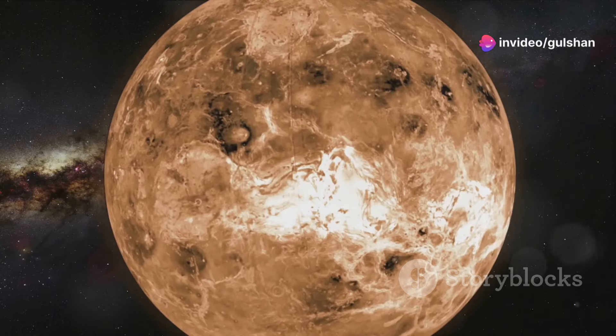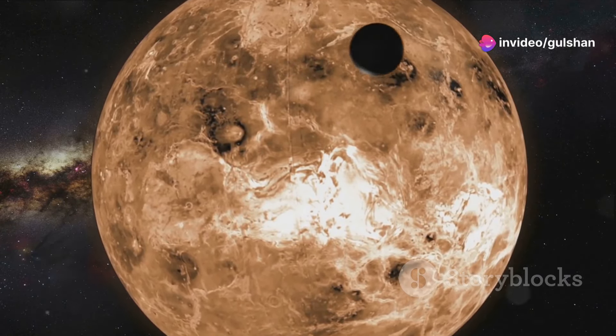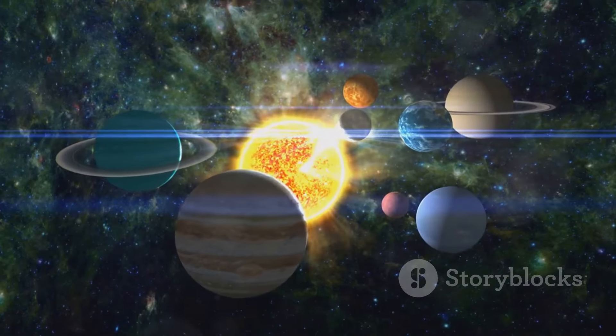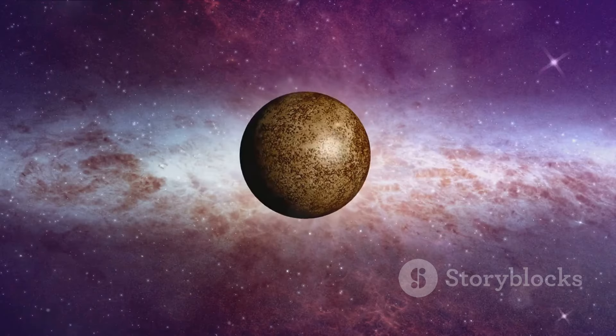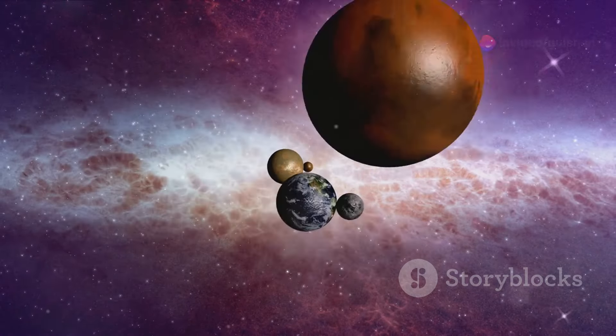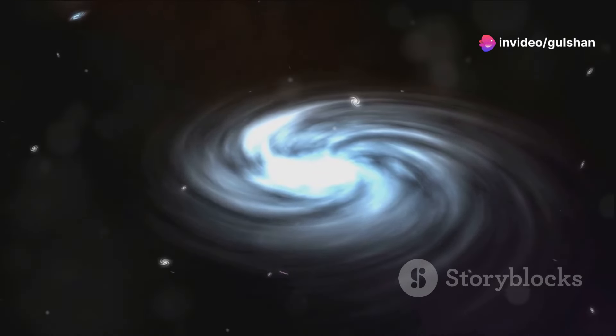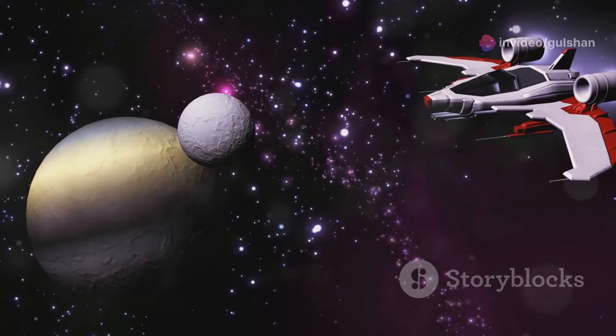We'll embark on a journey through our cosmic neighborhood, from the scorching heat of Mercury to the icy plains of Neptune. Each planet has its own story to tell. We'll explore their unique characteristics, myths, and scientific significance. Get ready to discover amazing facts and expand your knowledge of the cosmos. Our voyage through the solar system awaits.